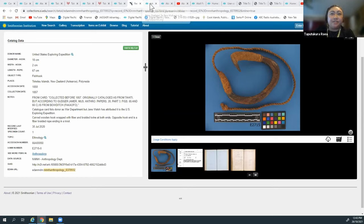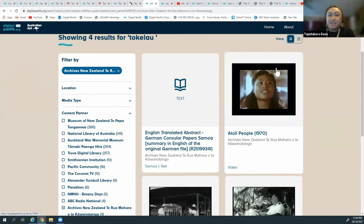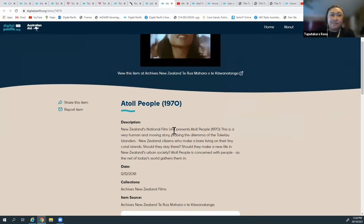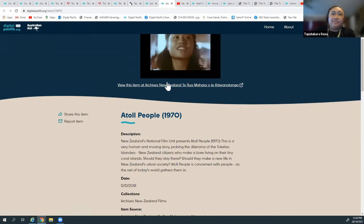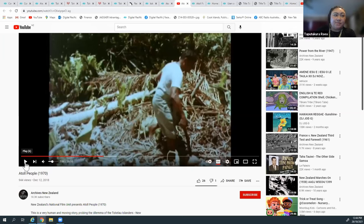The next item I want to show is from Archives New Zealand - one of the things we're harvesting from them is their YouTube channel. On it they've got this amazing video, 'The Atoll People, 1970,' presented by New Zealand's National Film Unit. The description reads: 'This is a very human and moving story probing the dilemma of the Tokelau Islanders, New Zealand citizens who make a bare living on their tiny coral islands. Should they stay there, should they make a new life in New Zealand or even broader society?' Let me quickly play a little clip of it.